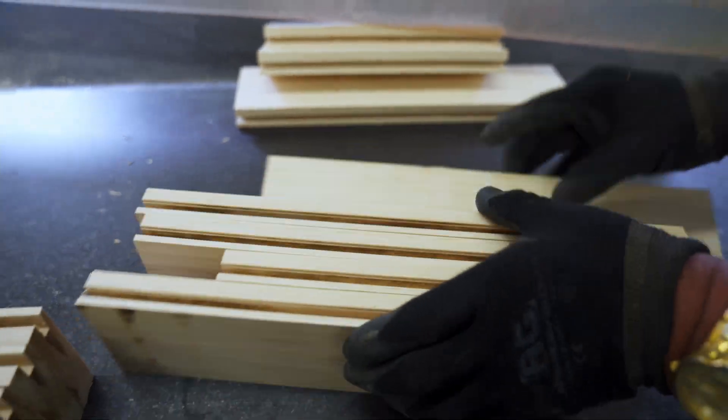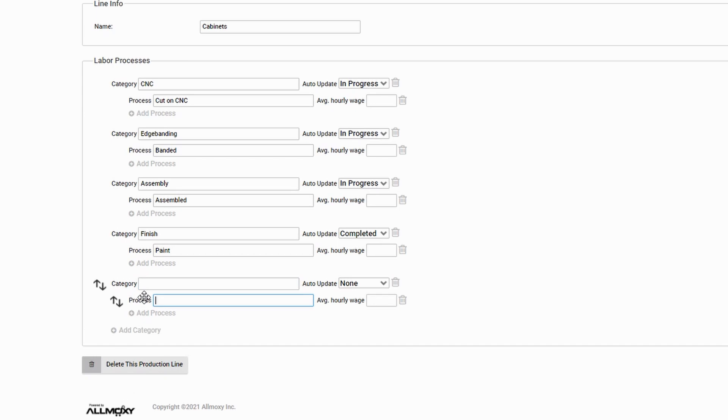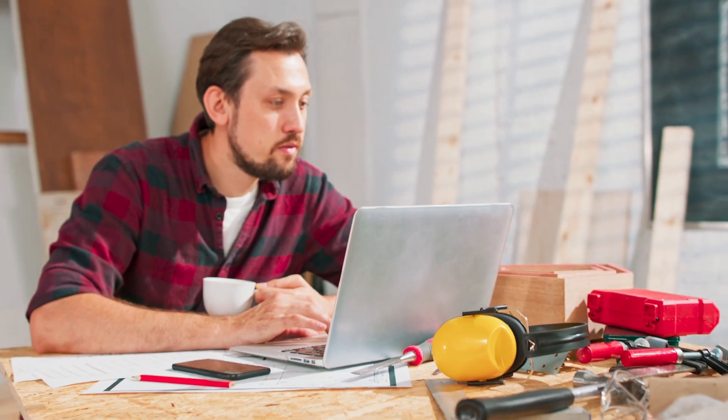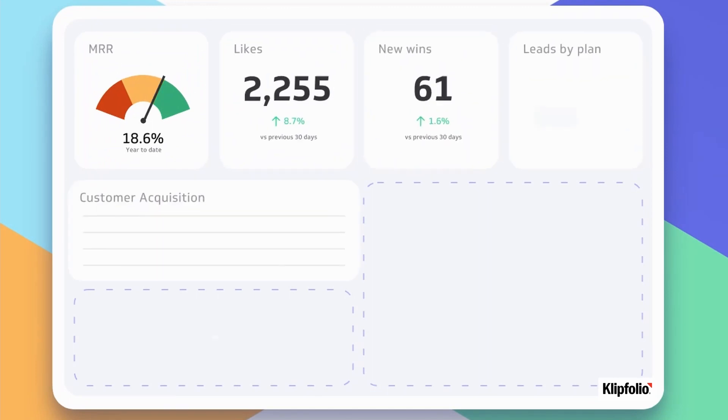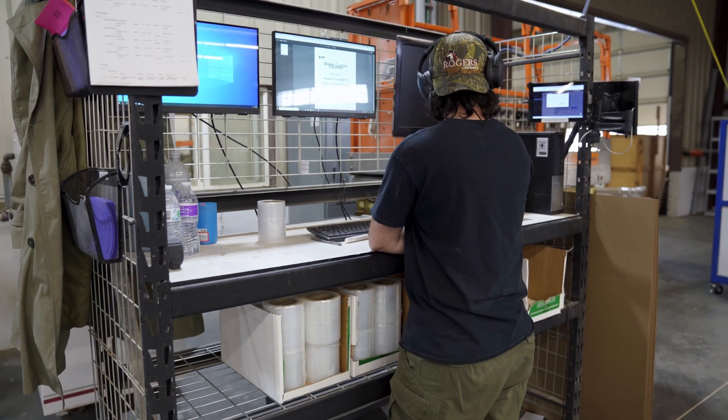As a job progresses through the stages of production, the tracking functions allow visibility to your customizable stages, both internally and for your customers as desired. Allmoxie is able to feed real-time data to dashboards or other systems to promote desired outcomes in your organization.